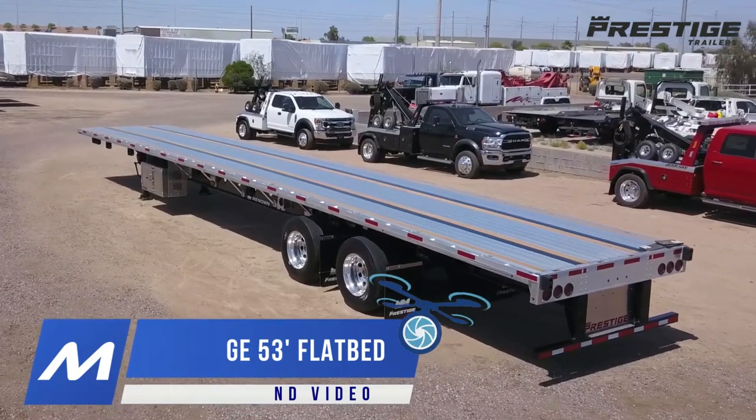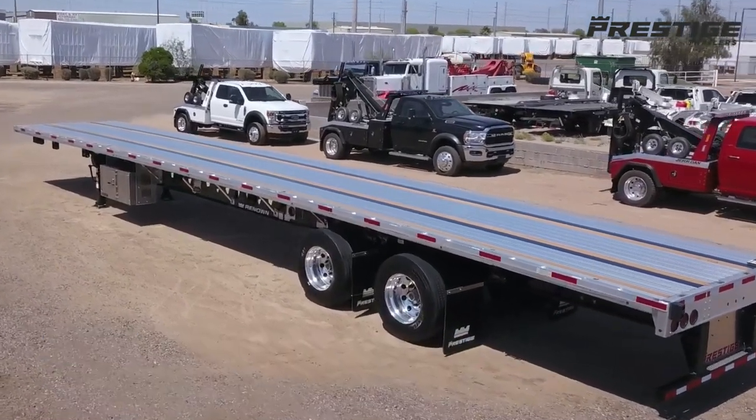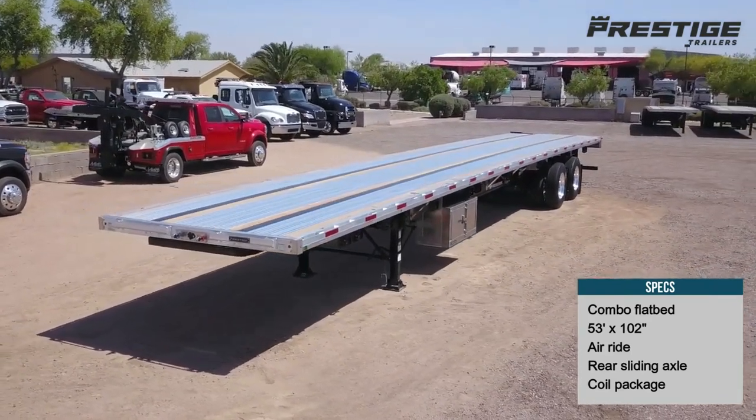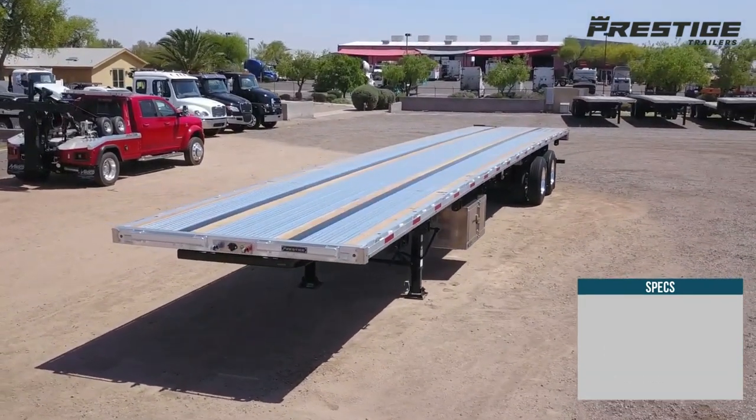This is a new Prestige Combo flatbed trailer available from Midco Sales. It measures 53 feet long and has air ride suspension with a rear sliding axle.